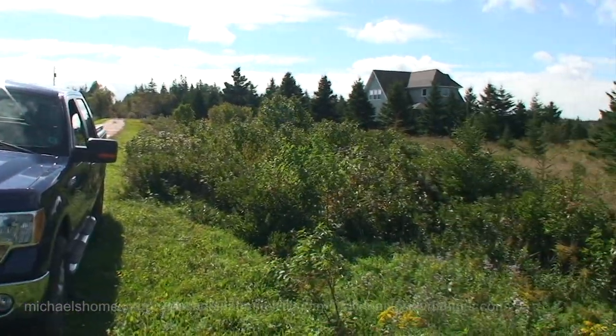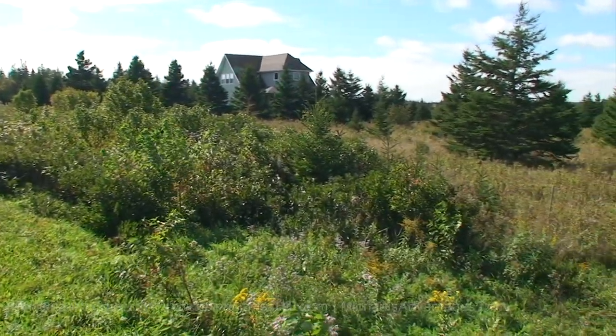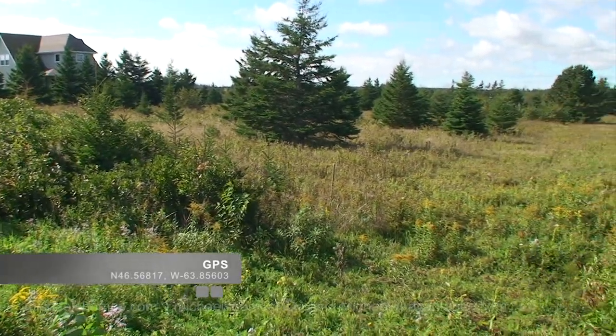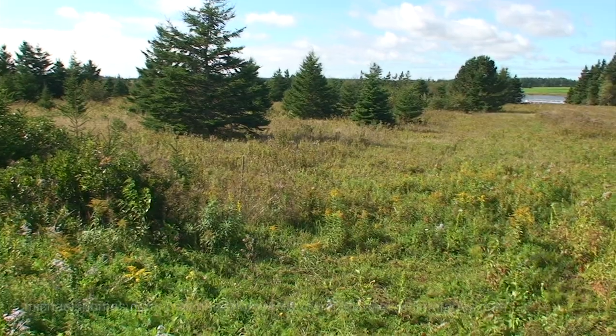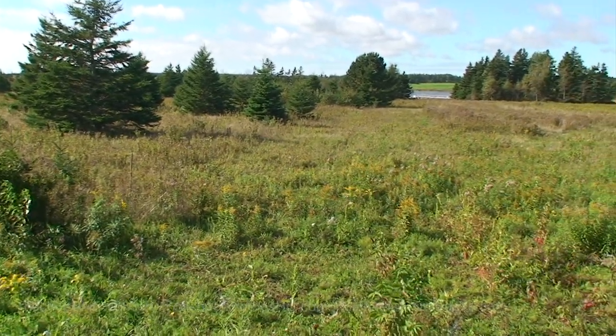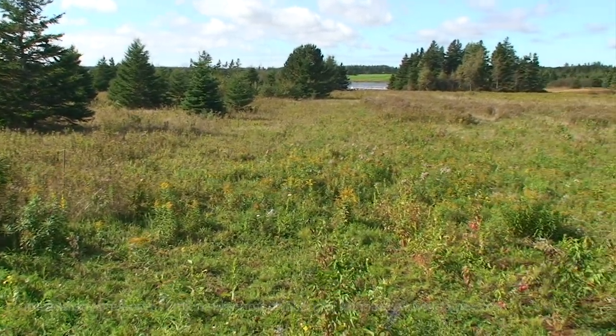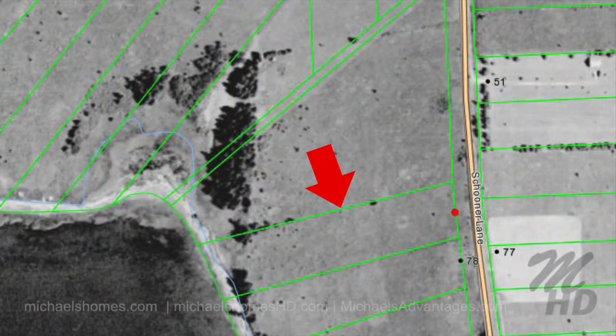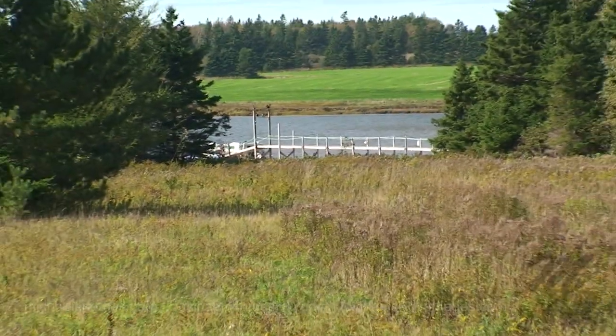So this is the subject lot. Just to my right here, we're located in the Sullivan subdivision, originally developed by Burt Heyman, now living in South Florida. Back in the 80s, this subdivision would have been developed. Looks like somebody has a boat dock down there — that's one of the nicest docks I've ever seen here in PEI.